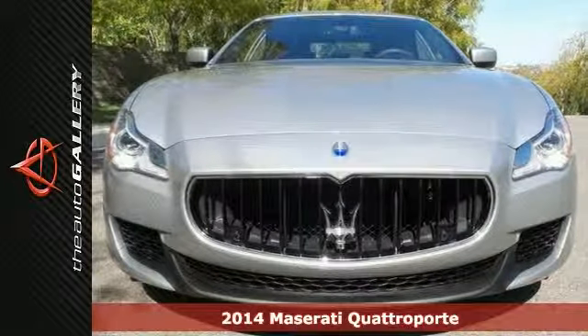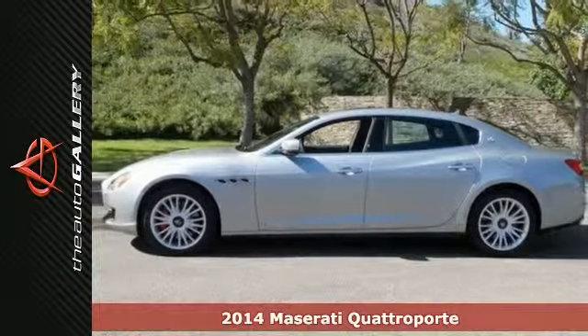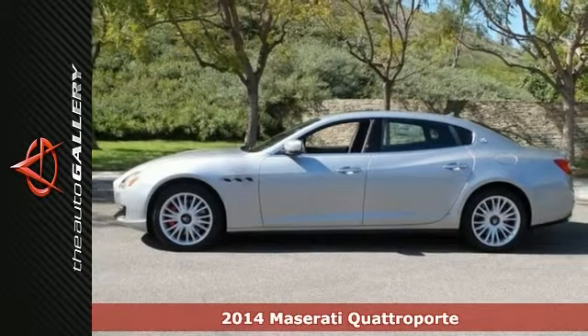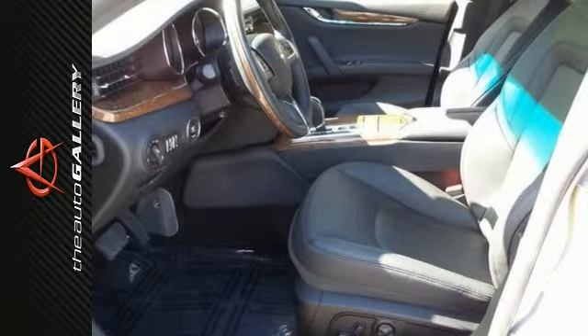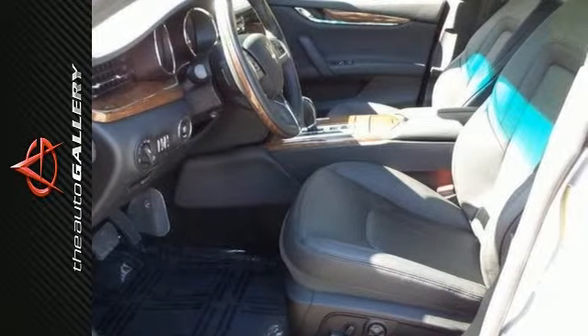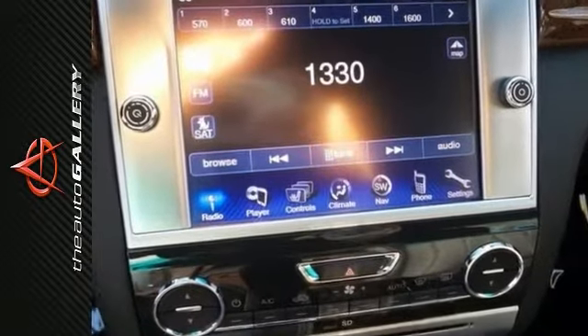It's a 2014 Maserati Quattroporte Q4, and this one retains the Italian heritage and style that set it apart from its predecessor and from the crowd. It has that distinctive styling, engaging handling, and spacious cabin with the user-friendly controls.